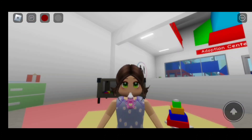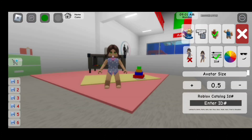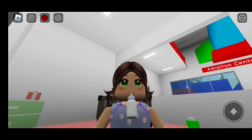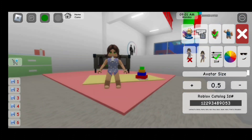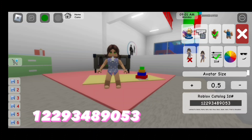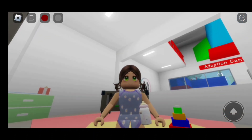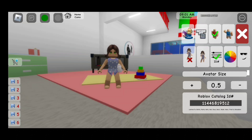Here is the first baby bottle. The code to it is 1098270069 4. Here is the next baby bottle. The code to this baby bottle is 12293489055 3. Here is the next baby bottle — this one goes on your waist. The code to it is 114468195 12.